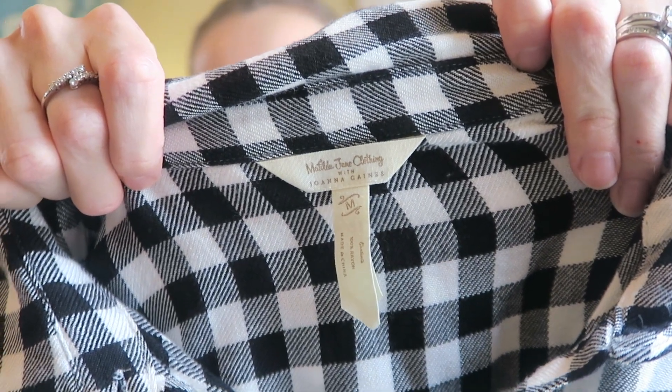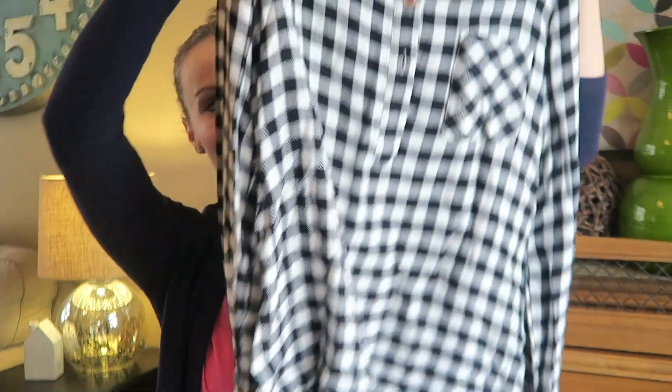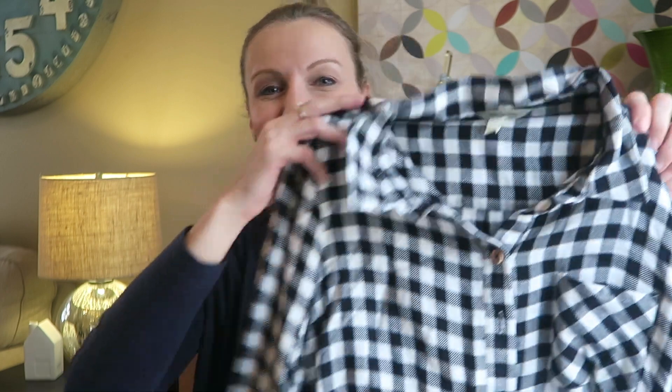I'm going to show the rest of the items I found for myself and then what I got for the kids. So this I found last week — have not tried it on yet, I'm so excited. Let me show you the label — it's Matilda Jane for Joanna Gaines. And it is the most adorable plaid shirt you ever did see. It's like a popover or pullover type — not a full button-down. $4.50. It doesn't look like whoever bought this ever wore it. Isn't this totally the style right now? I'm so excited to wear that.